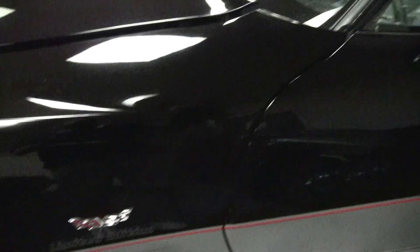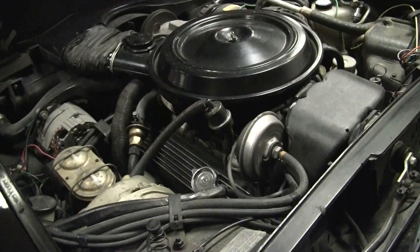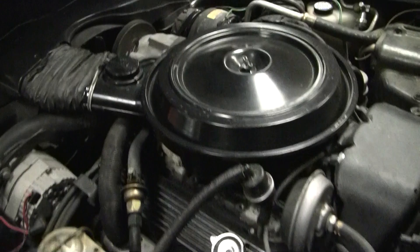It is an L82 car, 220 horsepower. The engine is in original condition and still has a smog pump.